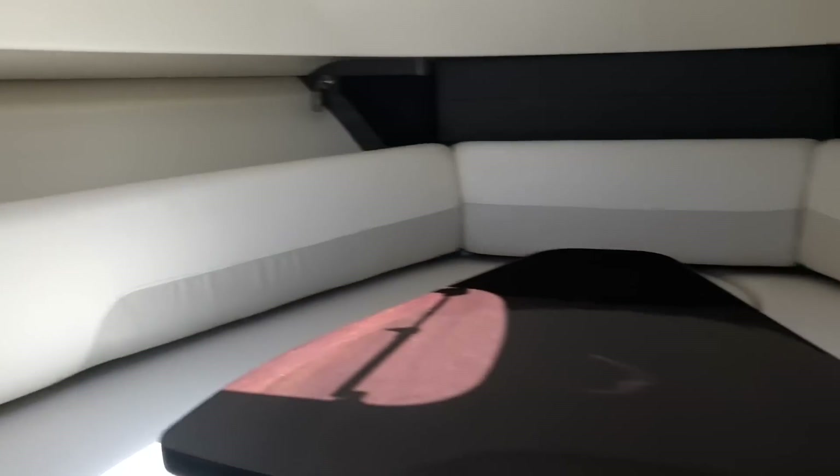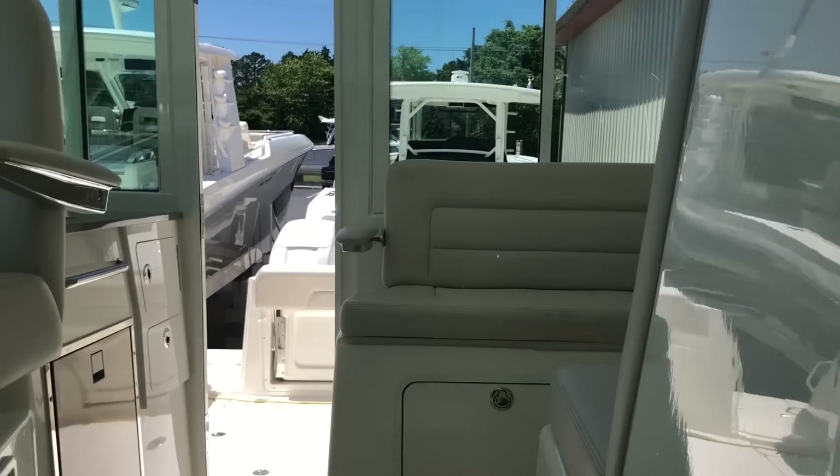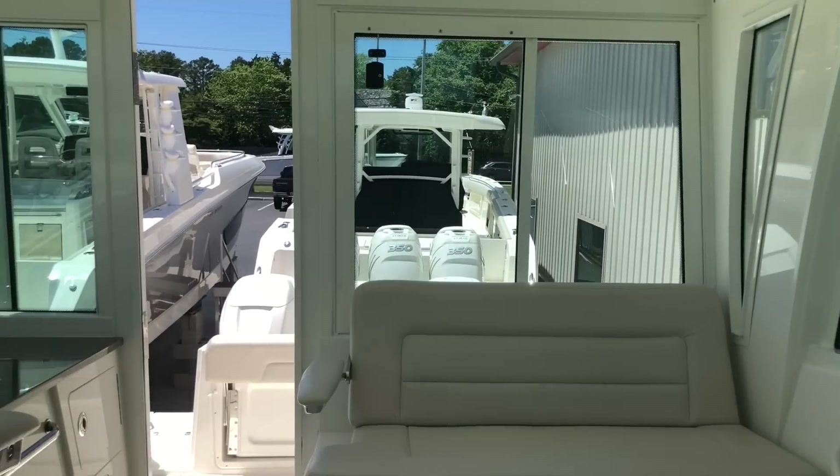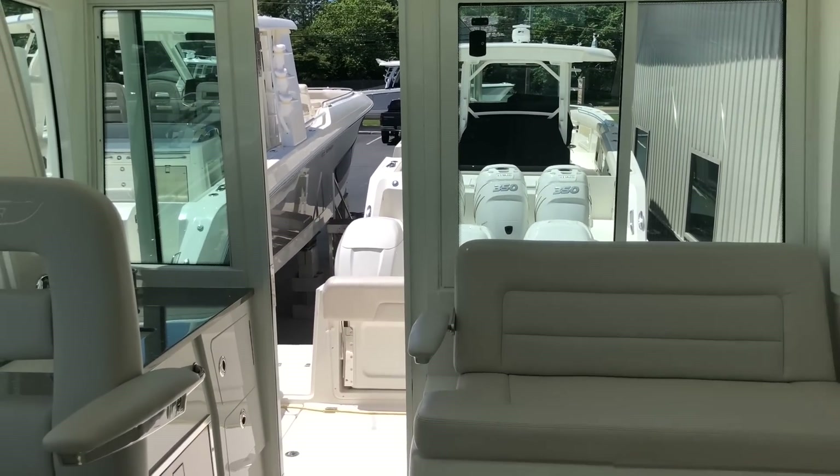This is our 2019 345 Boston Whaler Conquest at Island Marine, Ocean View, New Jersey. Give us a call — we'll send you a full list of the specs, or come down and see us. Thank you.